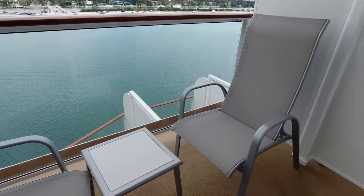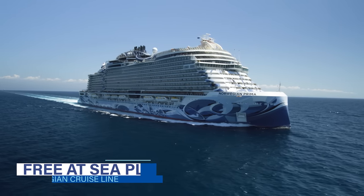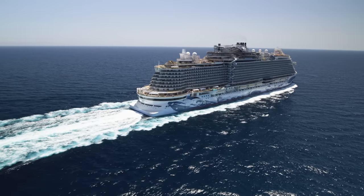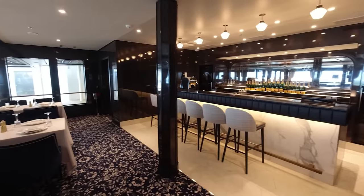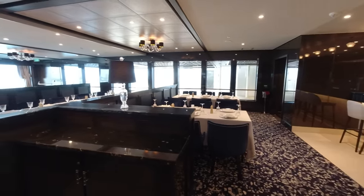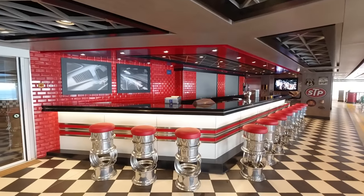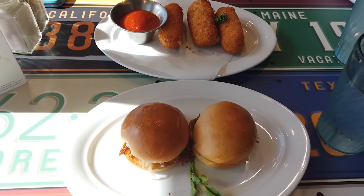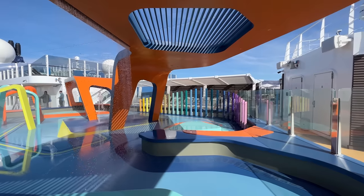This year Norwegian Cruise Line rolled out its Free at Sea Plus program — an upgrade from the promotional Free at Sea package. Guests can upgrade their free perks to a more premium level for $49 per person per day. The new Free at Sea Plus package includes the premium plus beverage package for guests one and two, two additional specialty dining meals for guests one and two, an additional $50 shore excursions credit for the second guest, and unlimited Wi-Fi for guests one and two — though the typical unlimited Wi-Fi, not the streaming package.